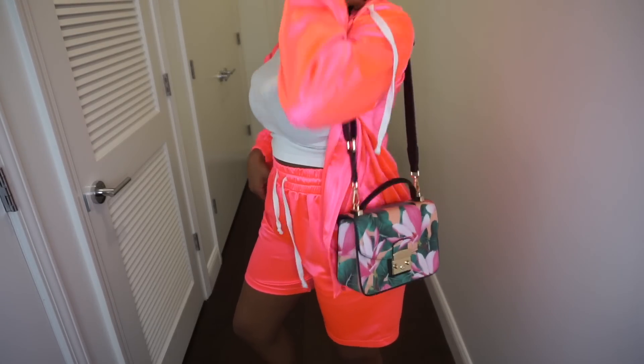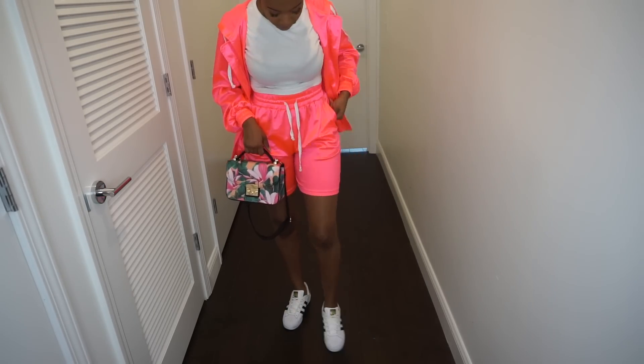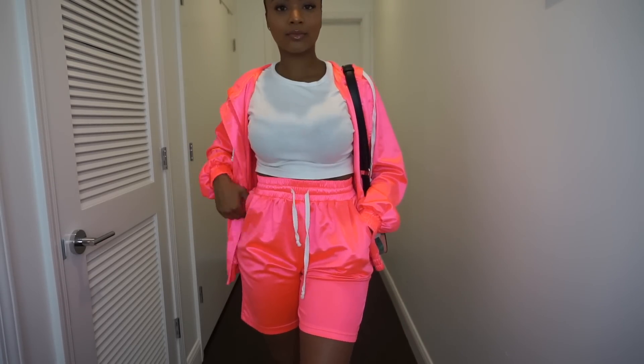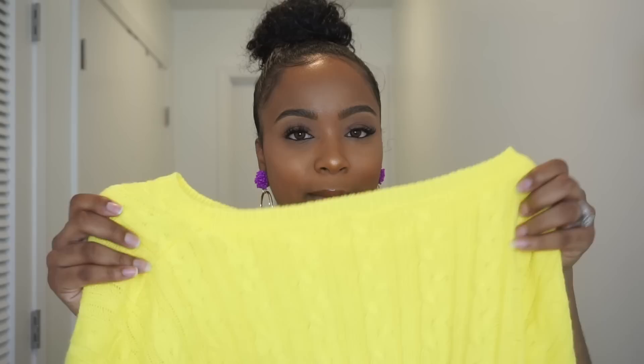This outfit is another two-piece — basketball shorts and a zip-up hoodie to match. I normally only wear stuff like this in the house, but it was so cute I could wear it outside and still look cute and comfy. I paired it with some shell tops and a cute little bag to match. You guys have seen this in my vlogs — I wore it when I got my eyelashes done and to a makeup class. It's a very bright neon pink, super comfortable, and I got so many compliments all day wearing it.